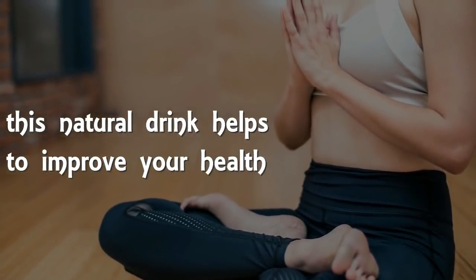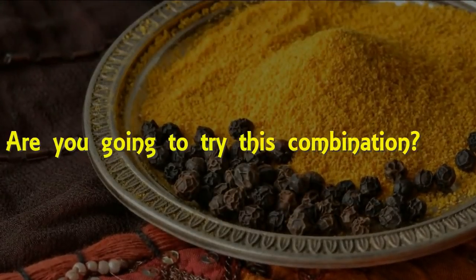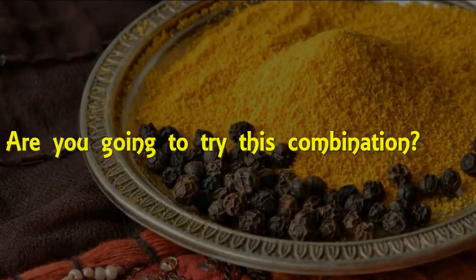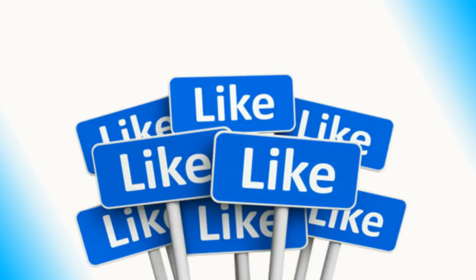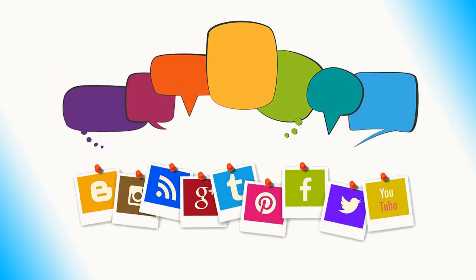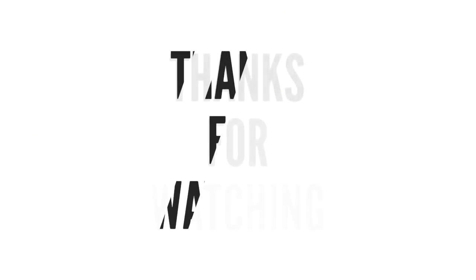I hope this natural drink helps to improve your health. Let me know in the comments if you are going to try this combination. If you like this information, please press the thumbs up button and share this video with your friends and family. Stay fit and thanks for watching!